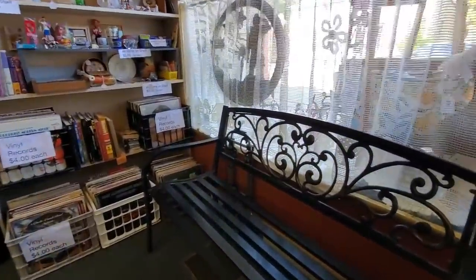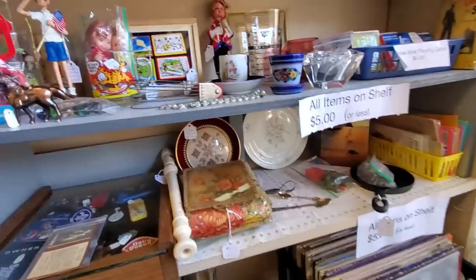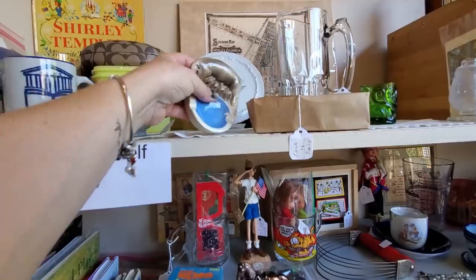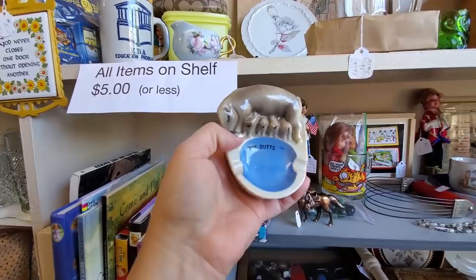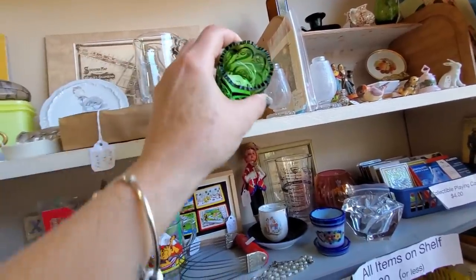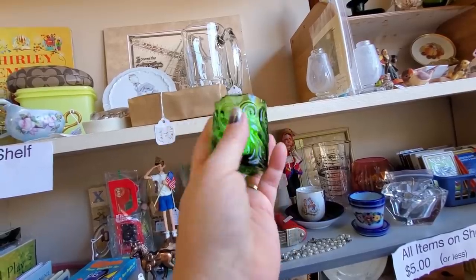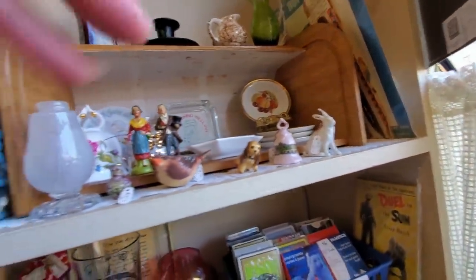Hello. So the vinyl records here are $4 each. Mark likes to look at the records. Oh, this is cute — four butts, for $5. It's a little piggy ashtray. Here's a little toothpick holder for $5 — it's pretty. Here's all my little things that I like.